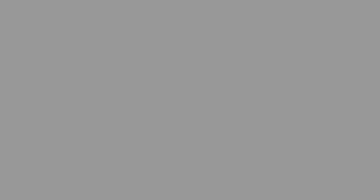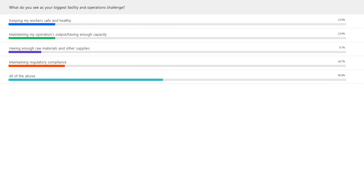Now we'll show the results of our poll question. Almost half say all of the above — we've got a lot of issues, all interconnected. And then there are a few fairly evenly divided that would choose one of the four as specifically their biggest challenge. Kurt or Jason, do you have any comments on those results from what you see?